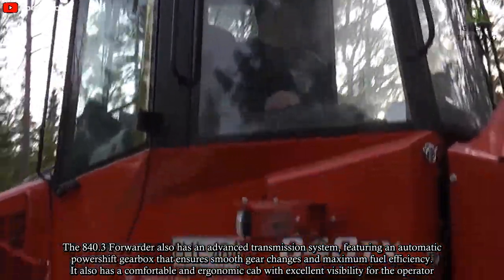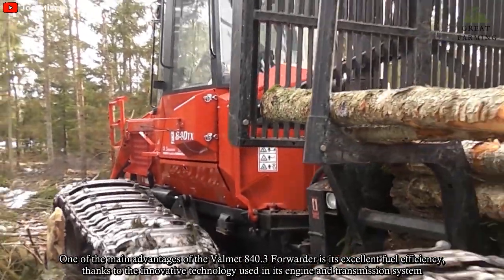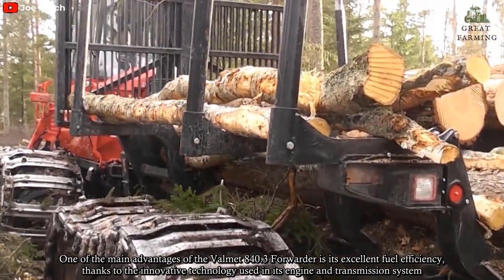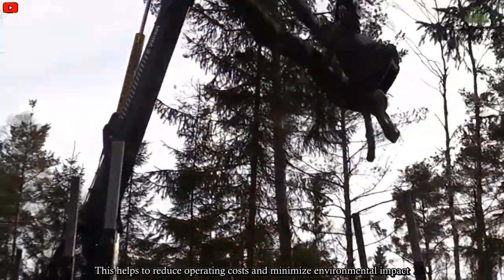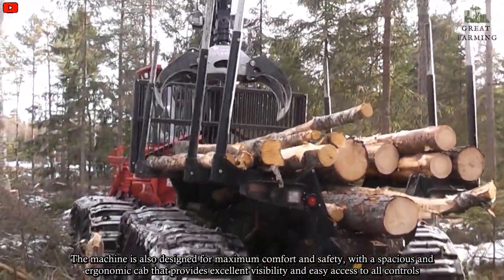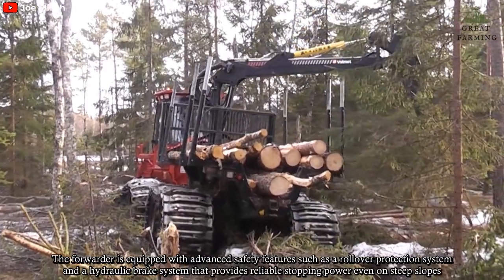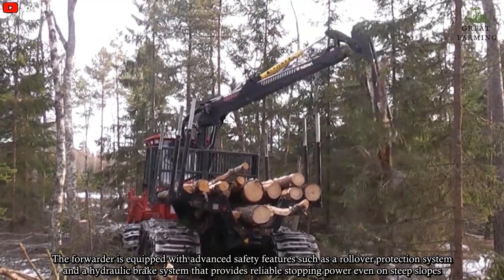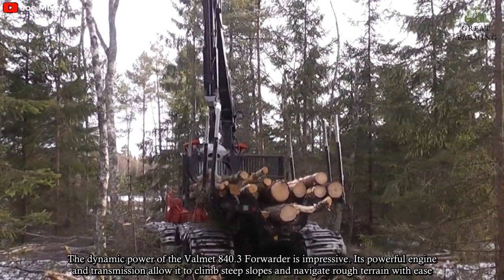One of the main advantages of the Vomät 840.3 Forwarder is its excellent fuel efficiency, thanks to the innovative technology used in its engine and transmission system. This helps to reduce operating costs and minimize environmental impact. The machine is also designed for maximum comfort and safety, with a spacious and ergonomic cab that provides excellent visibility and easy access to all controls. The forwarder is equipped with advanced safety features such as a rollover protection system and a hydraulic brake system that provides reliable stopping power even on steep slopes.